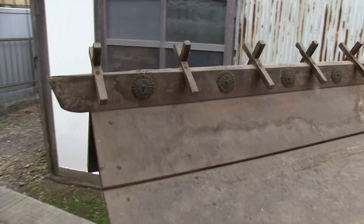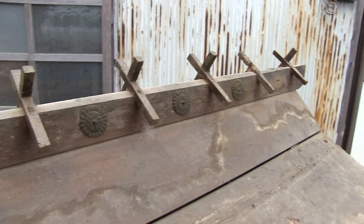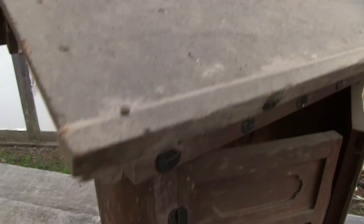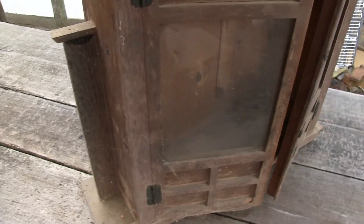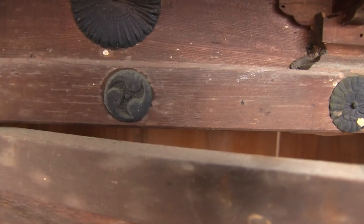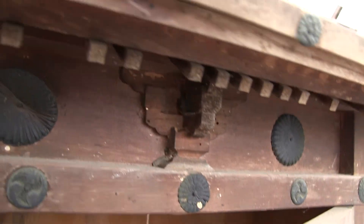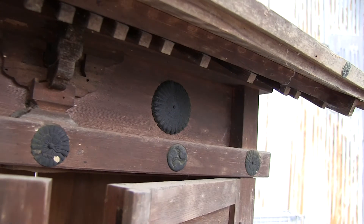Very nice architectural details here — little bits and pieces. The metal is buttoned in there nicely. The doors are very nice. It's got the water, some water swirls there. Look at that architectural detail right there. Very nice.